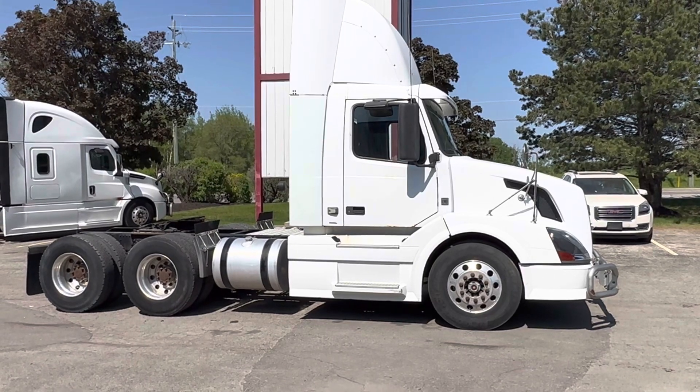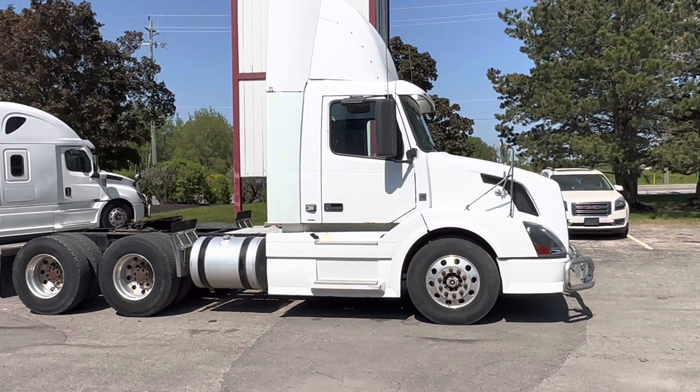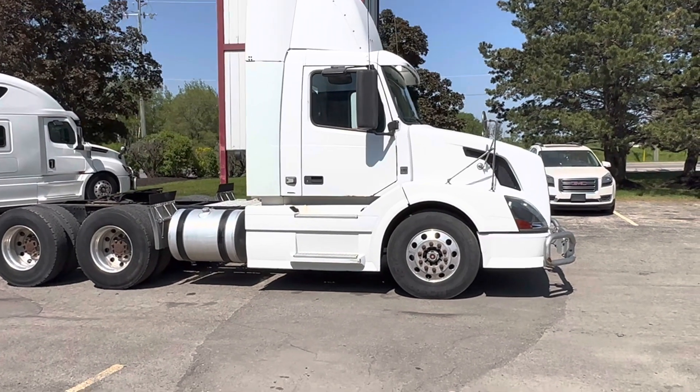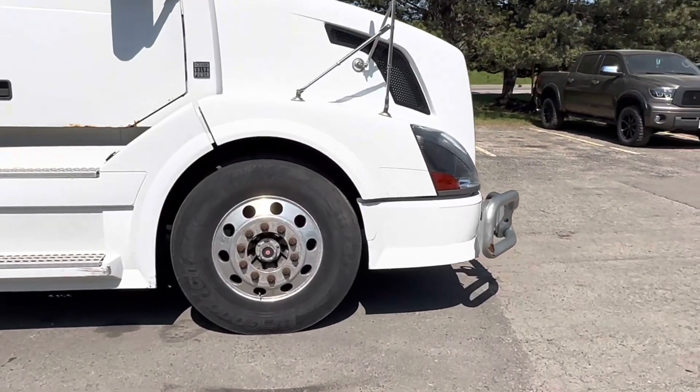So the worst thing about this truck is really the corrosion on the doors and the back of the cab. Other than that, this is a great price point truck that runs good. So let's go through and have a close look at it. I will show you the blemishes as well as the good things.